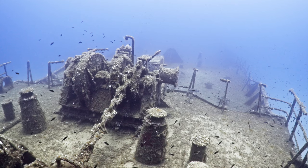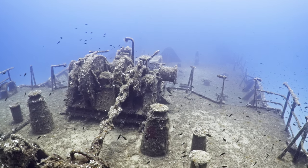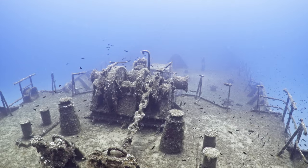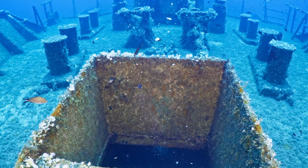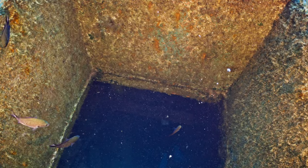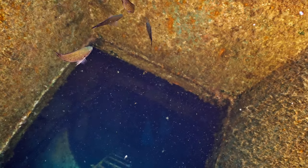Diving down to the wreck, I can see how the ship has transformed over the years. The wreck offers a unique experience, with opportunities to navigate through the ship's intact sections, including the engine room and bridge. The visibility is usually excellent, providing breathtaking underwater views and photo opportunities.